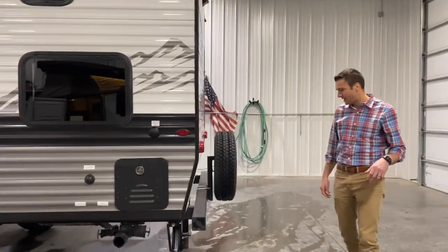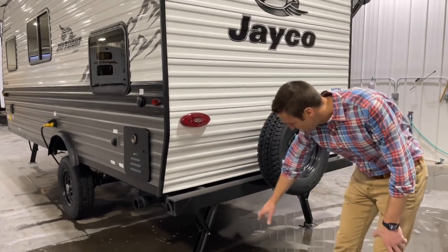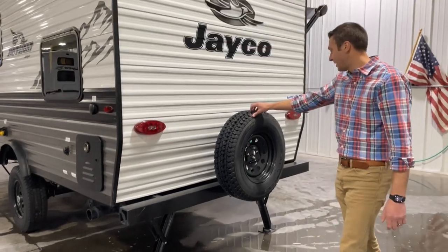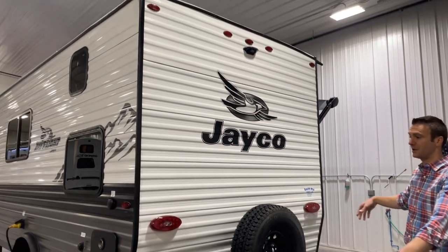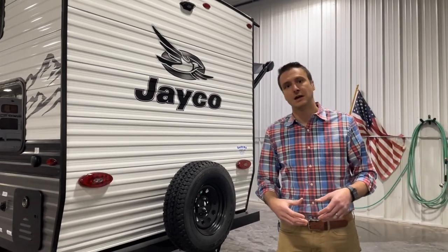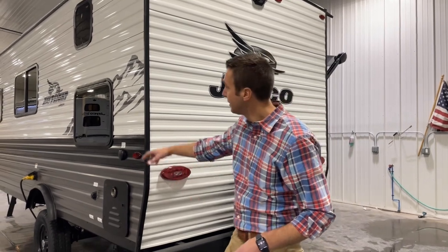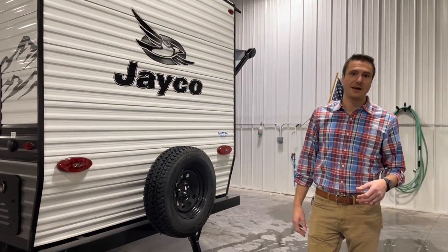Coming around the back side, we have a bumper that doubles as a sewer hose holder, stabilizer jacks on all four corners, a matching spare tire, and our prep for a backup camera. All Jaycos come with the smart lighting system, so when you hit that turn signal in the truck, it's going to turn on the back turn signals and the side markers on whichever side you're turning — super, super safe.